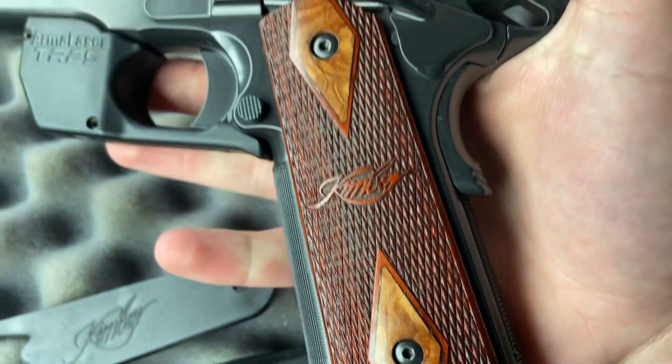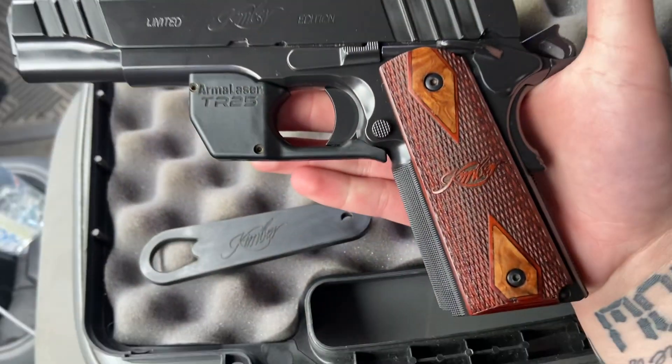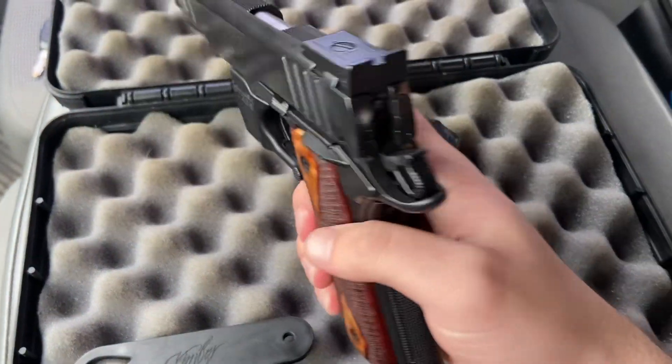I just got it done — look at the detail, that's crazy. Can't wait to take this thing shooting. I just had to show y'all, because I mean, come on.